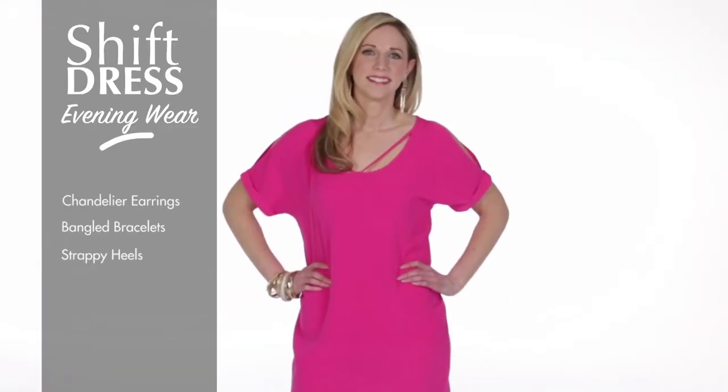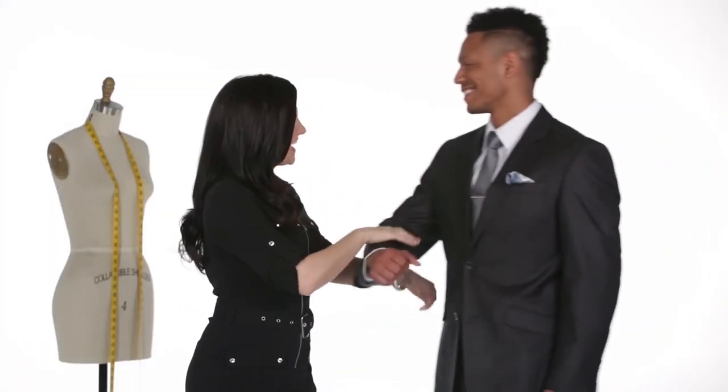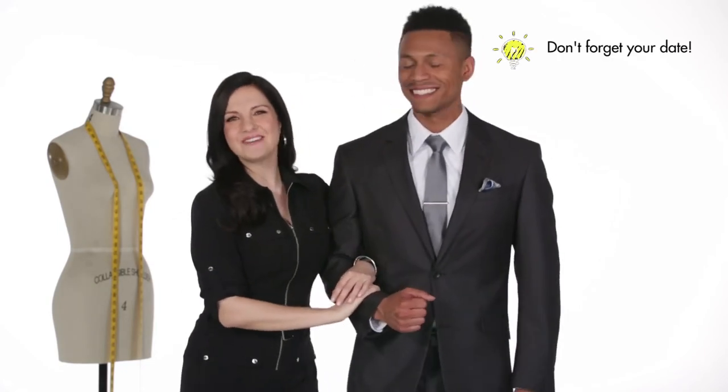Finding the perfect dress is simple when you know your body type. A helpful tip brought to you by the Sears Knowledge Center.